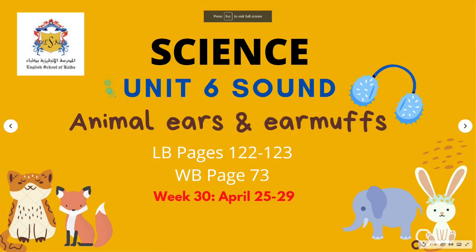Hello, future scientists! Another interesting and amazing topic that we will discuss is Unit 6: Sound.